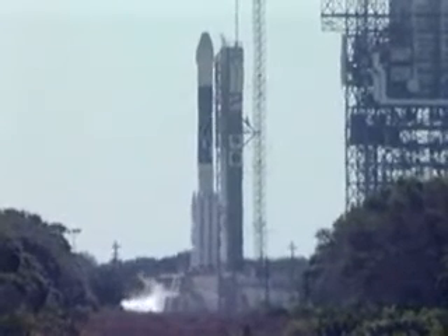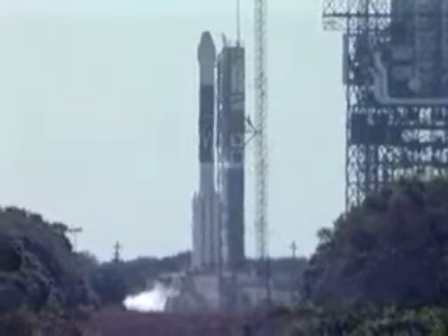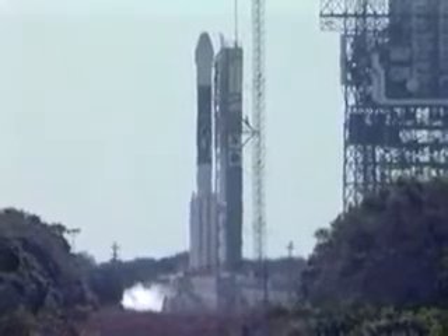T-minus 20. T-minus 15 seconds. T-minus 10, 9, 8, 7, 6, 5, 4, 3, 2, 1.